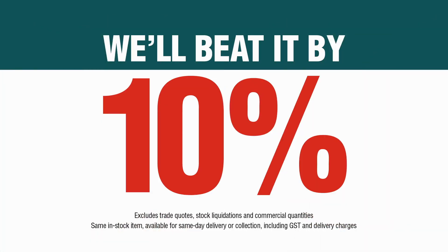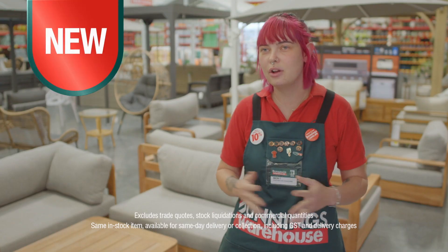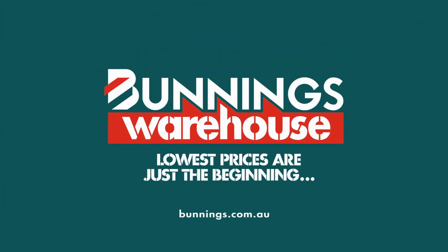Where you find a competitor's lower price on the same stocked item, we'll beat it by 10%. I'll be walking along and I'll go, what's that? Lowest prices are just the beginning.